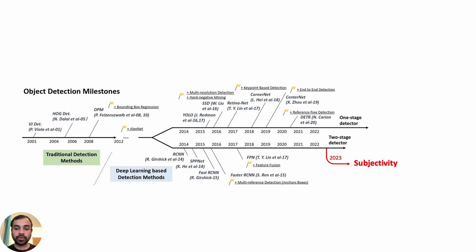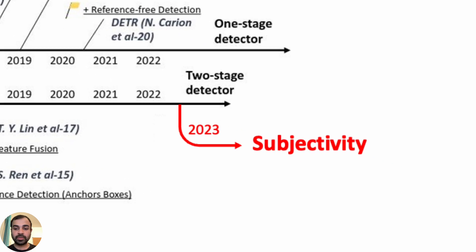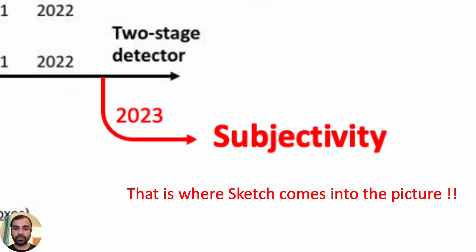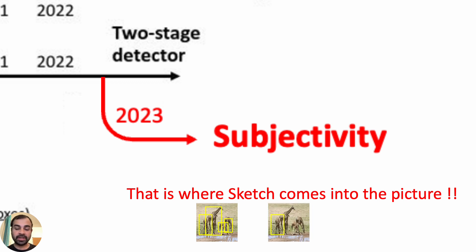Despite this tremendous progress in object detection, something is missing: subjectivity. For long, object detection frameworks would detect anything and everything in their known set of classes. Users should be able to specify the information they want their models to detect, unlike existing detectors that catch everything and ask end users to filter the relevant regions. This is where sketch comes into the picture.